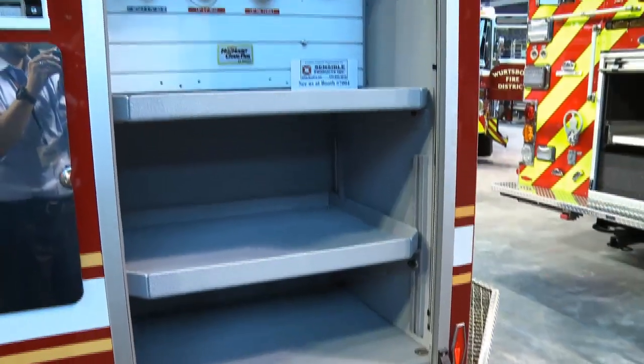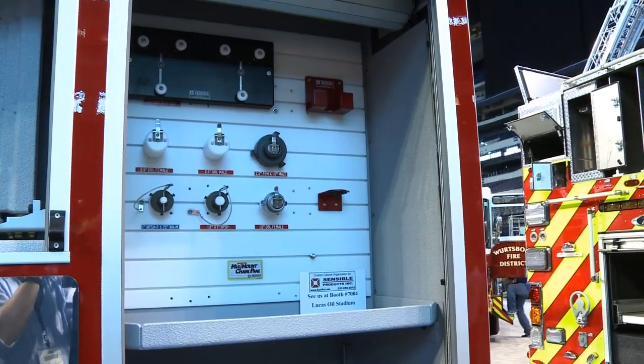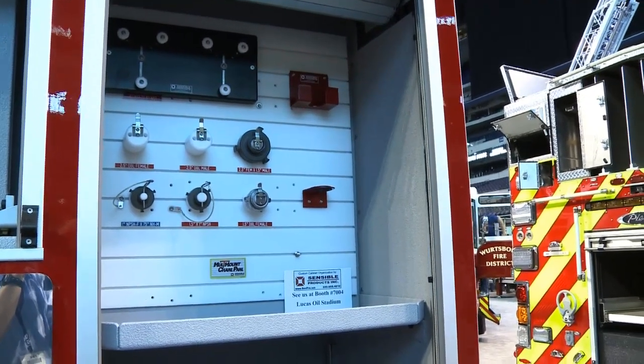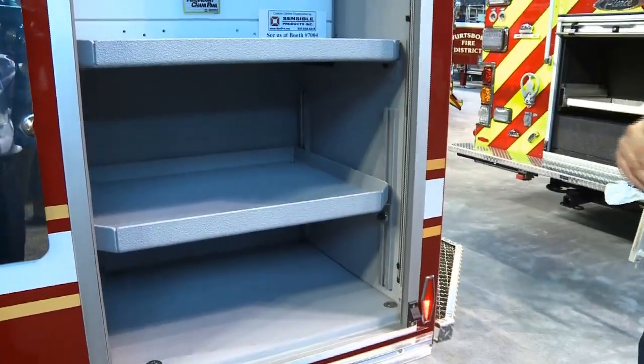This compartment is going to be where we have all the engineers' adapters and appliances. There's going to be a water thief on the bottom, some foam appliances here, and everything else up top.